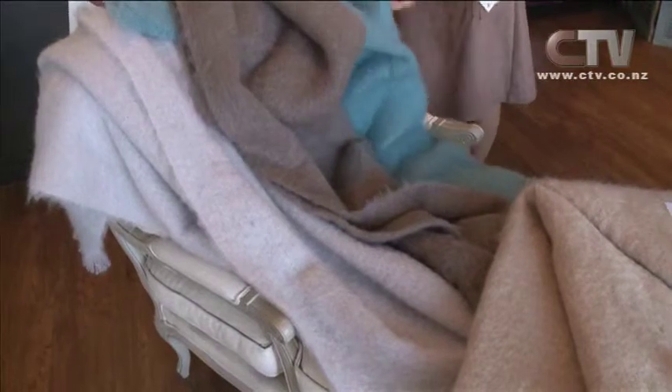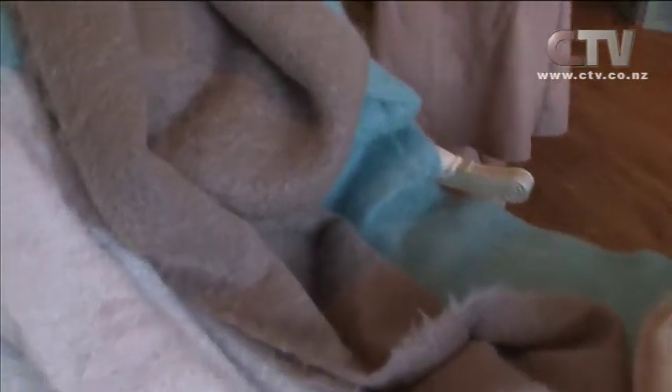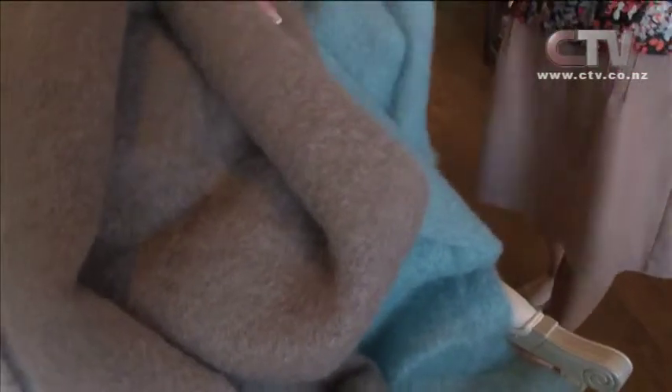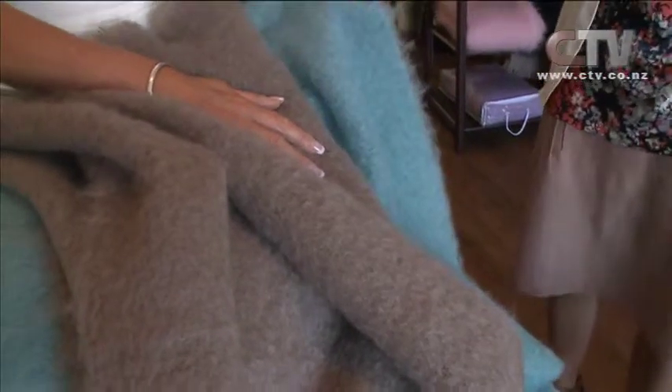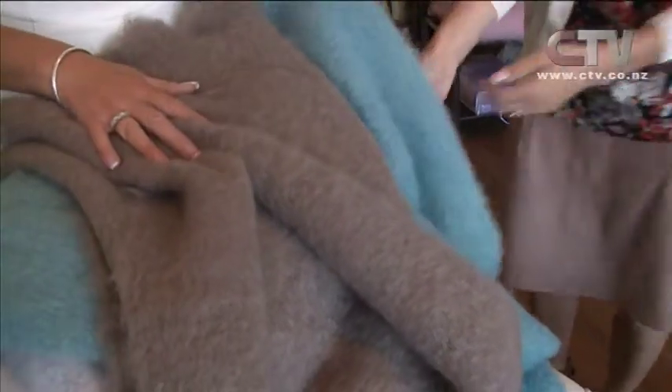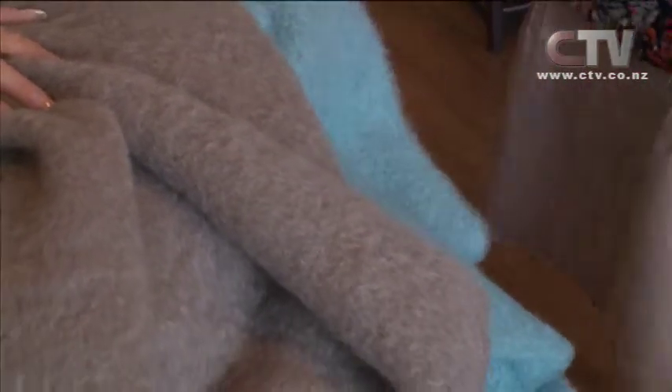We've got our lovely sea spray, which is just timeless — a lovely bright colour. And then if people want a slightly softer one, we do have the glacier, which is lovely, a wee bit softer, but again a classic in the range. And then next door to that we've got our lovely Manuka, which is a lovely neutral colour with a bit more of a grey base. It suits a lot of the current trends and all the paints as well.